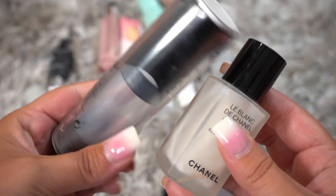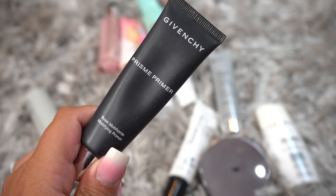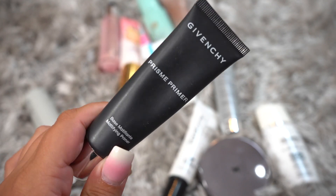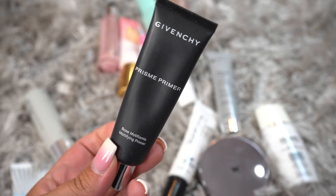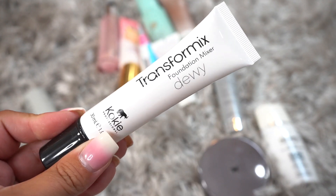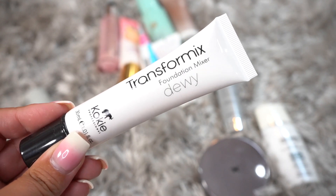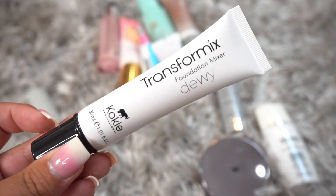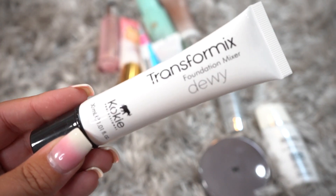This is from Chanel and Kat Von D — these are actually super old, so they've got to go. This is the Givenchy Prism Primer — it's pretty mattifying but it also fills in your pores, and I like both of those things so I'm going to be keeping it. This is another transfer mix — a foundation mixer for dewy foundation. I kind of want to try this dewy one since it's a mixer in your foundation, so I'm going to be keeping it.